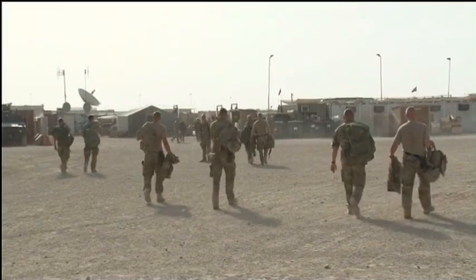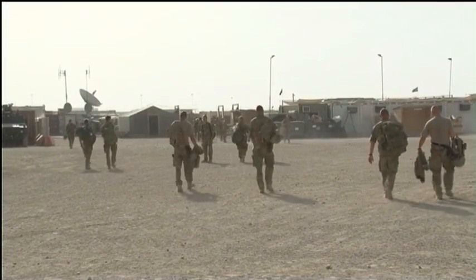As UK forces draw down, so will the Danish military, alongside where they've always been. Tim Cooper, Forces News, Camp Bastion.